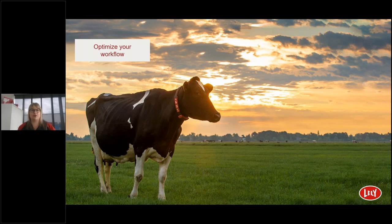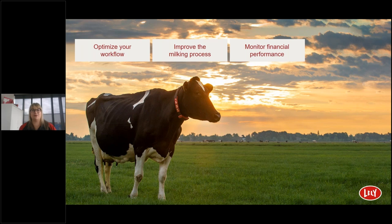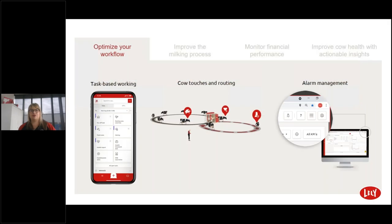In summary, it's all about optimizing your workflow, improving the milking process, monitoring financial performance, and improving cow health with actionable insights. If we make operational decisions, we need to offer them in the right place where the action is done. Horizon is in sync with Lely's cow-touch philosophy — alarm bells only ring when something is up. Formal reports such as fetch cows, cows list, or dry-off are now transformed into actual tasks, assigned to a certain person. Horizon's task-based way of working leads to a more efficient way of farming and more time for other activities.